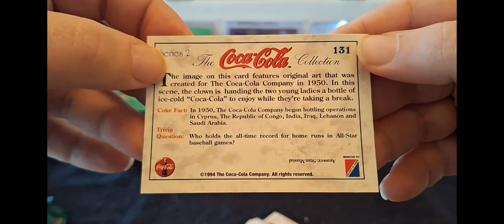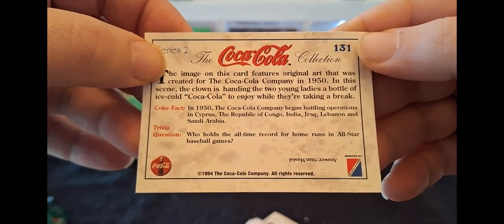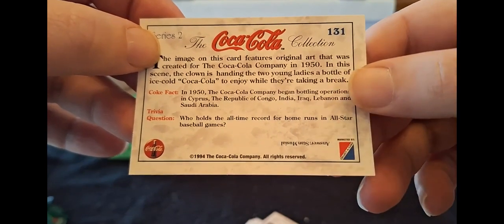1950 - the Coca-Cola Company began bottling operations in Cyprus, the Republic of Congo, India, Iraq, Lebanon, and Saudi Arabia. It's on there, but ooh, there's trivia there. 1994 - Stan the Man was the record holder in that. That's a slightly odd note, but I do like it.